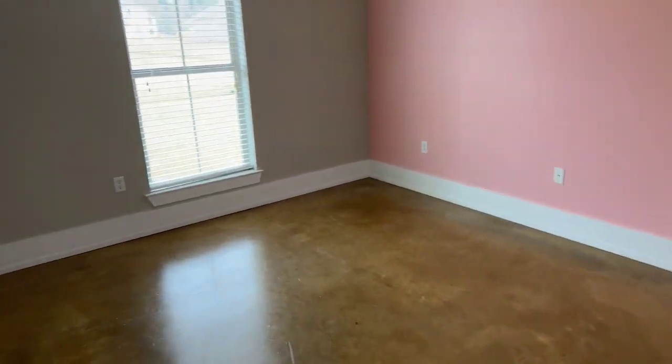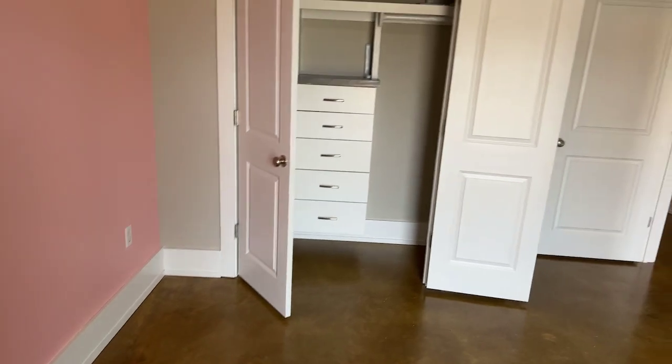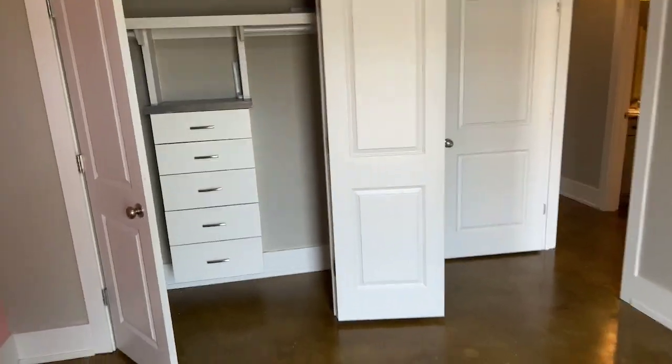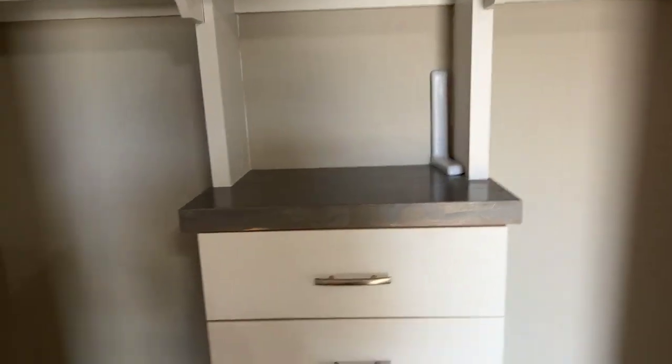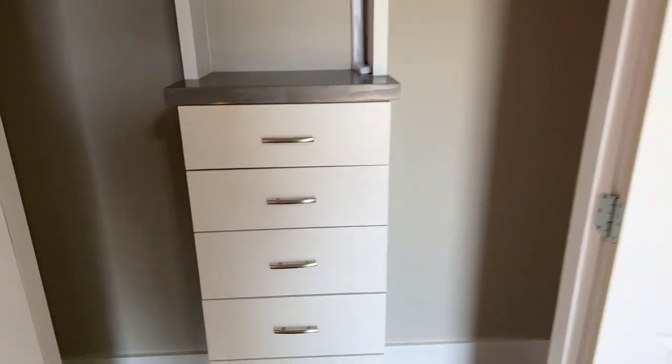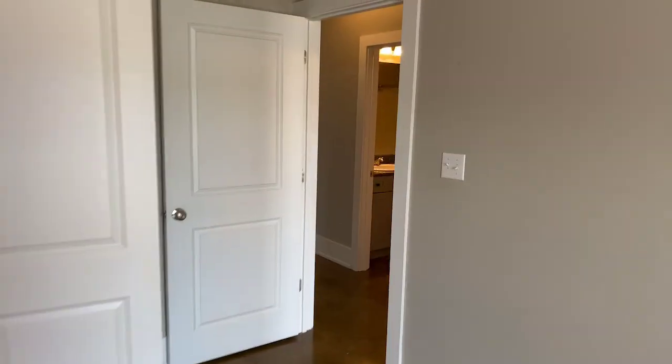Guest bedroom number one — all the rooms have wooden baseboards. The closets also have built-in drawers, so it's like a closet and drawer combined. That's really good space consolidation.